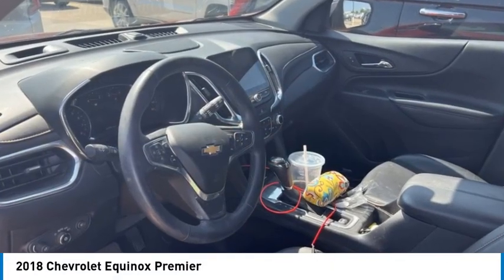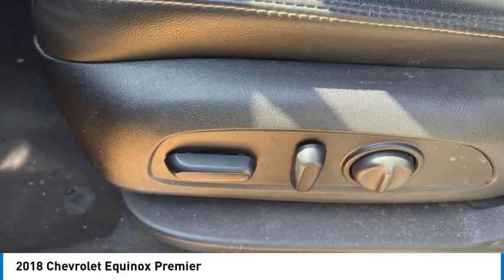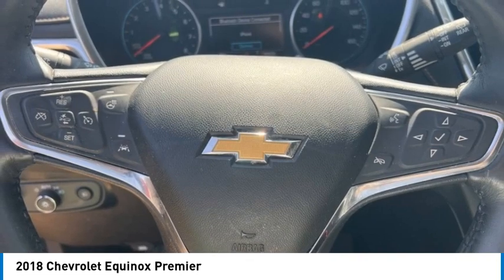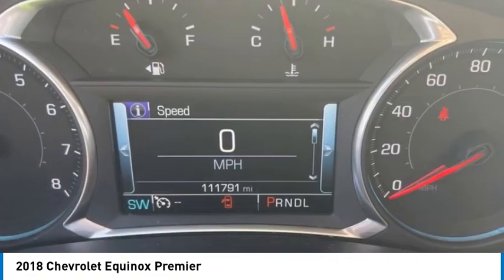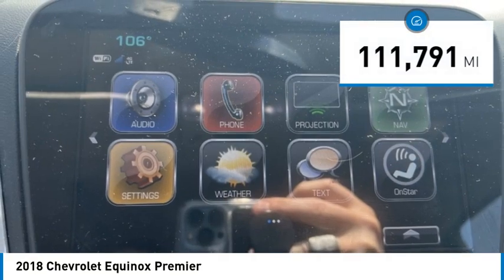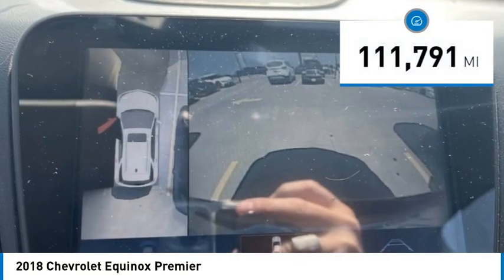Take a ride in the 2018 Equinox. Fuel efficiency, safety, and value — the Chevy Equinox is priced below $20,000. This vehicle has less than 115,000 miles.